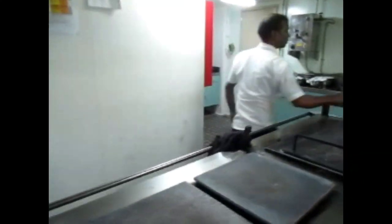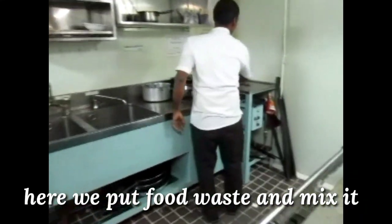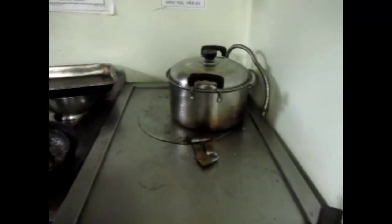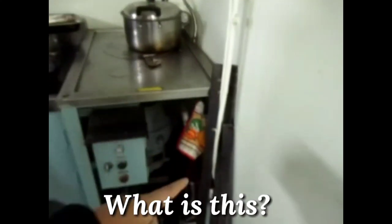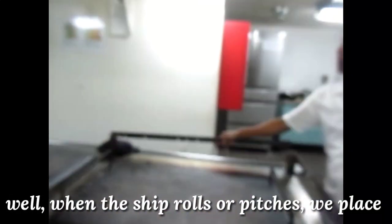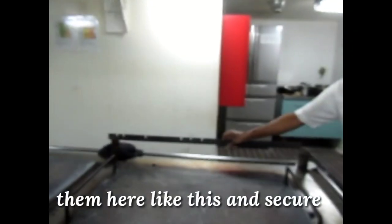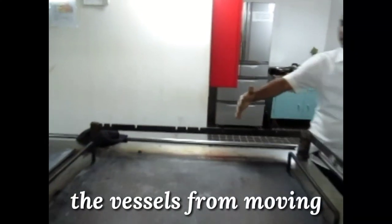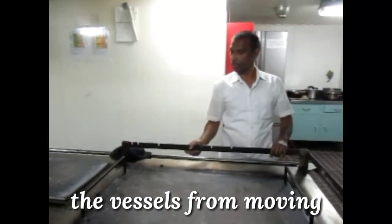This is a food waste bin — food waste goes in here. We mix it. And what are these? These are rods. This is a roll and we have to make it and fit it in.